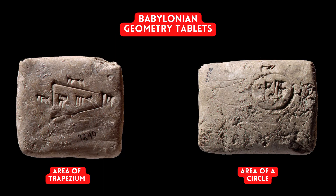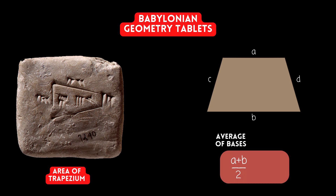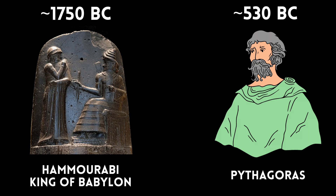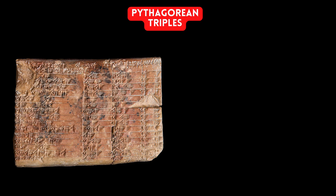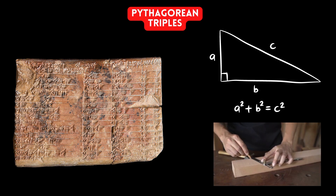Moving forward in time to around 1800 BCE, during the tenure of the Babylonian empire, we see clay tablets believed to be lessons for how to calculate the area of different geometric shapes. The area of a trapezium was calculated as the average of the bases multiplied by the average of the sides, and the area of a circle was calculated using pi equals 3. In fact, in 1750 BCE, during the reign of Hammurabi the Great — a whopping thousand years before Pythagoras — we see a table containing integer solutions to a² + b² = c². The exact purpose is debated, but it could be used for construction.